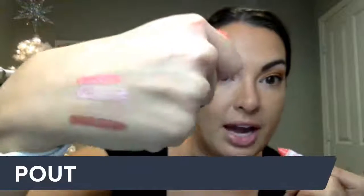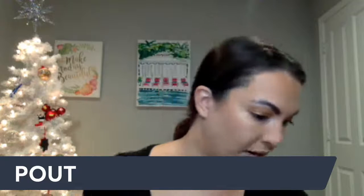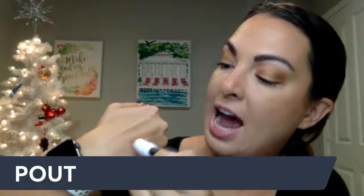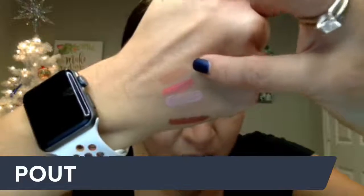Next is Beach Bonfire — this is like a coral color. Isn't that so pretty? I love to wear that in the summer or when I'm in Florida. And then another one — Casual Friday, it was hiding! I love this one — it is like a nude brown. I wear this all the time. I've actually hit pan on one already, I've ordered two of them. I love Casual Friday — it's such a good one.